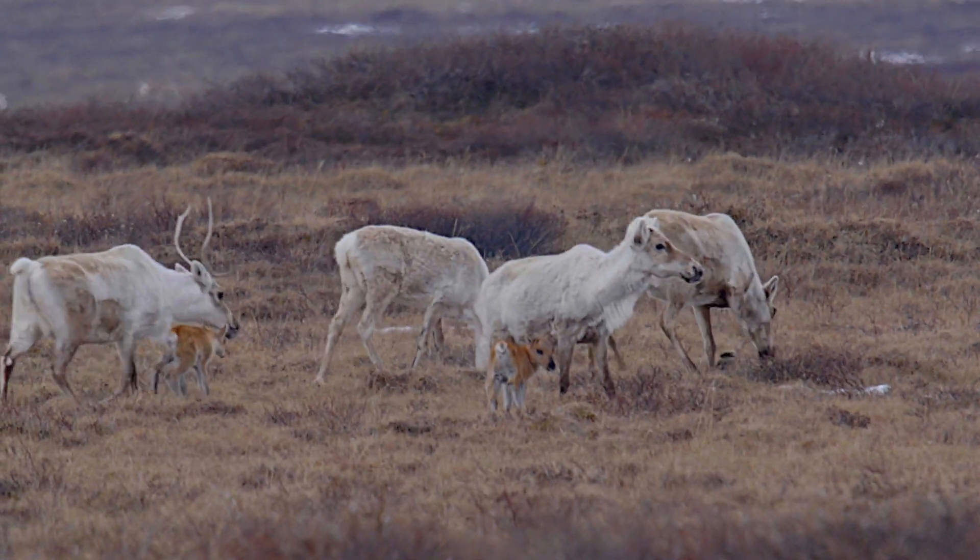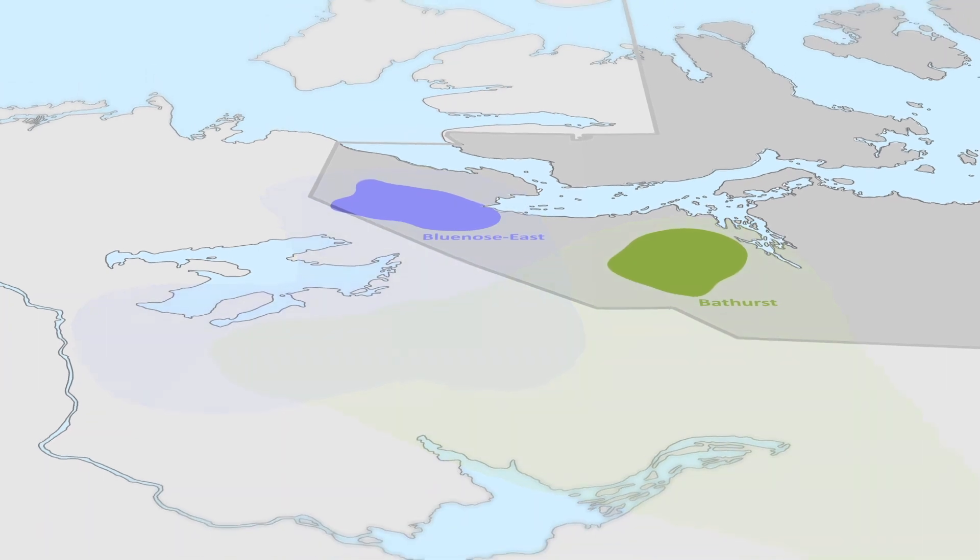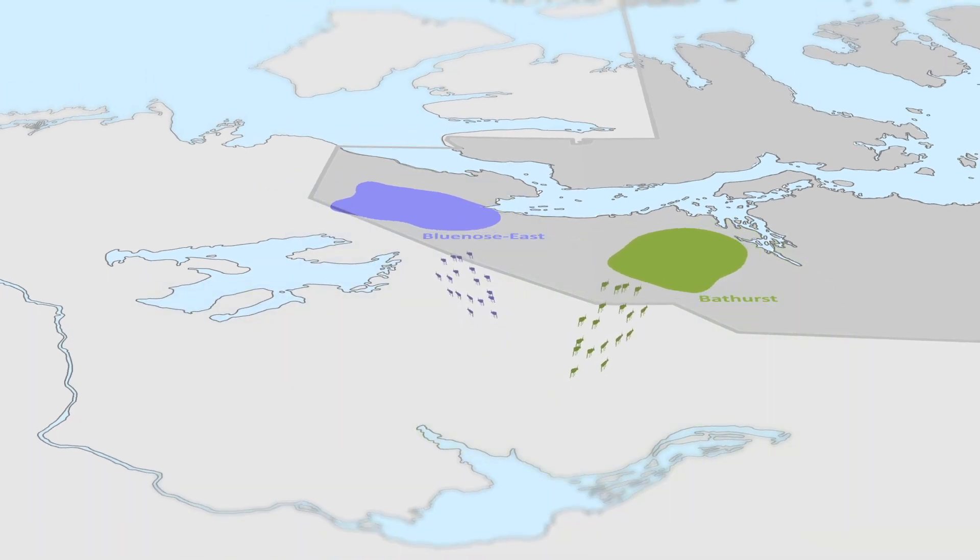We do this survey on the calving grounds in early June. Each herd has its own separate area where female caribou return year after year to give birth.